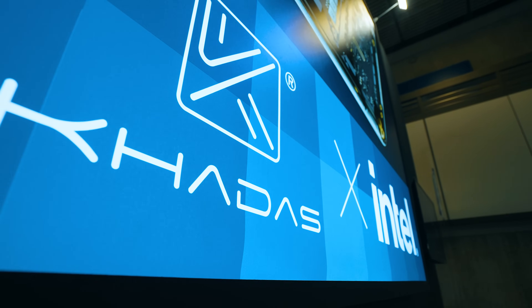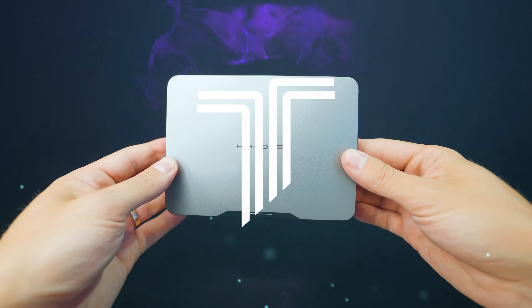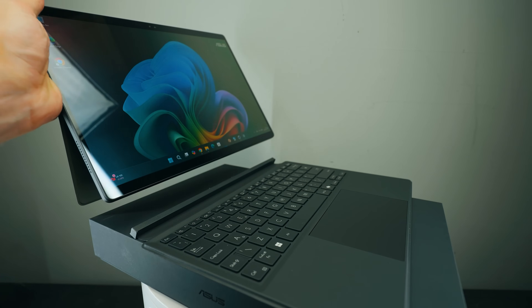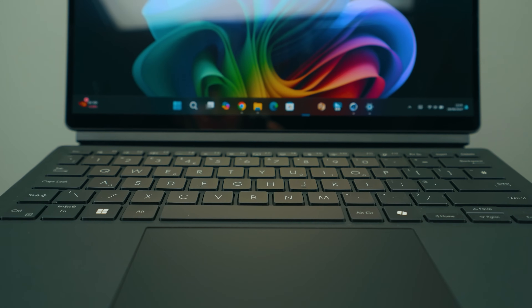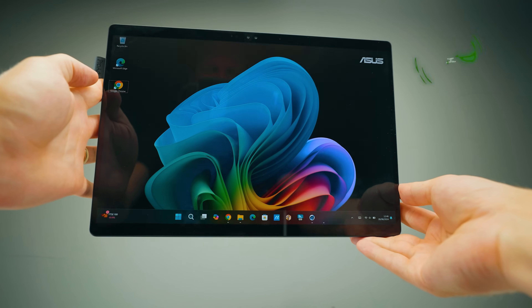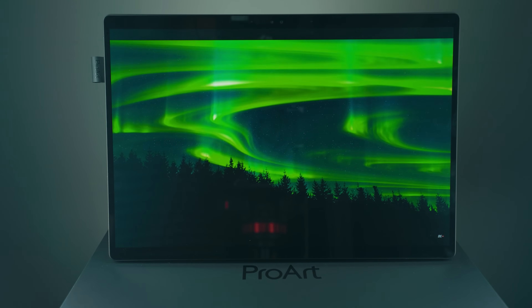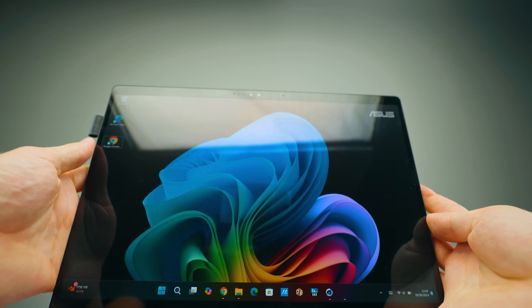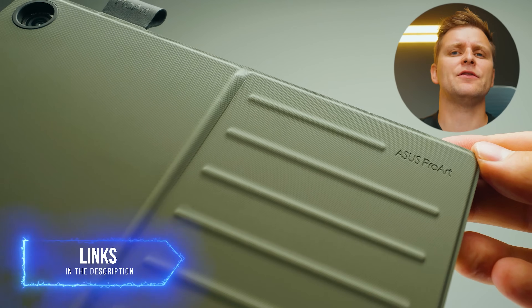This video has been brought to you by ASUS ProArt and the PZ13 — the ultra-portable AI laptop for creators with military-grade durability and a professional OLED display. The keyboard and screen also detach for ultimate portability. Check out the full playlist and overview in the video description below. Thanks ASUS ProArt for sponsoring this part of the video.